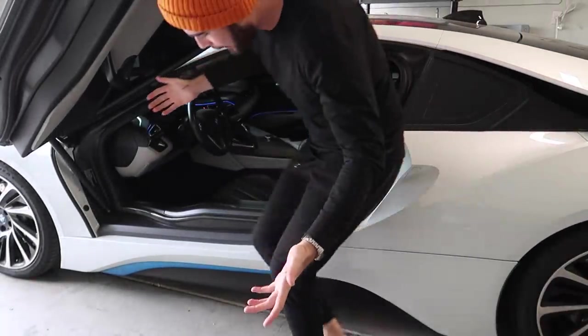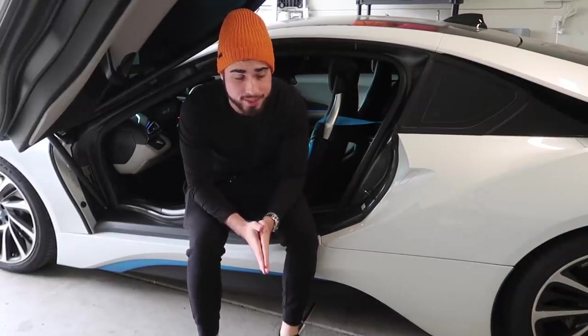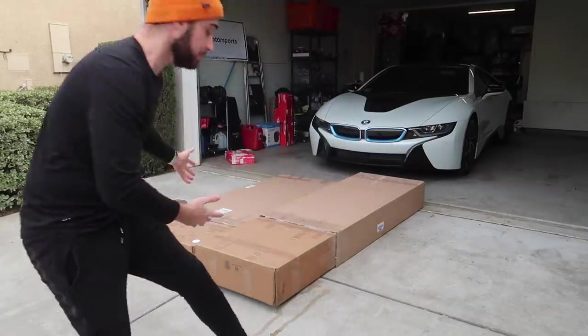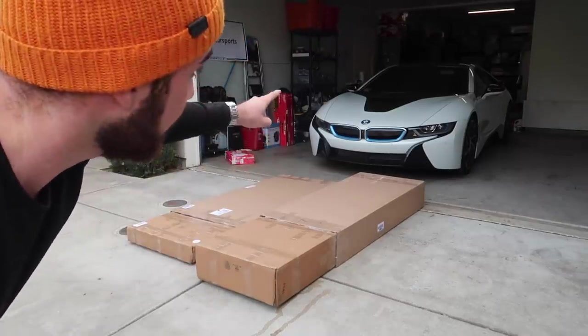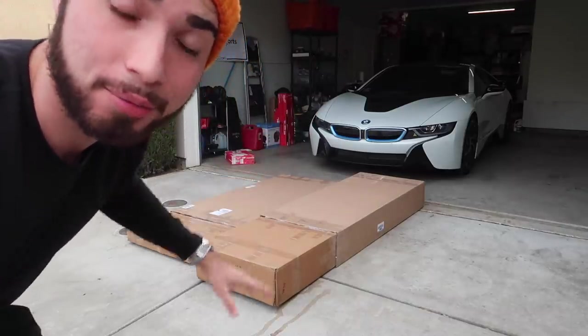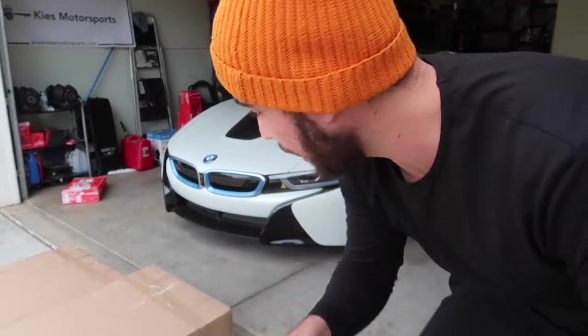I have a lot of videos coming up on the i8. I've been waiting to show you guys some mods. We just got two big boxes from Keys Motorsports — a bunch of carbon fiber goodies for the i8. That awesome rocket ship is about to get a whole lot of carbon and it's going to look super sick. Huge shout out to Keys Motorsports!